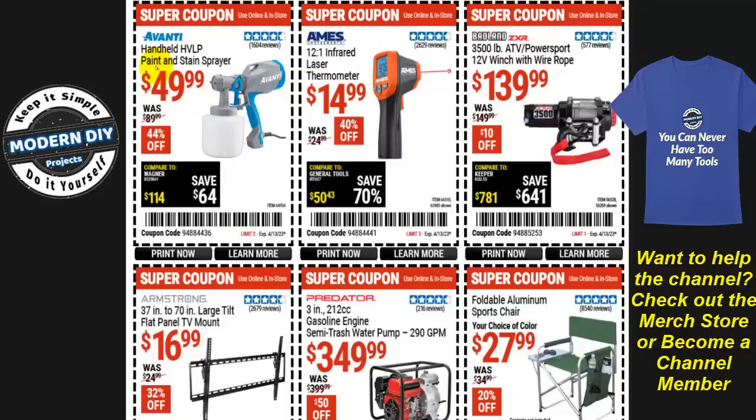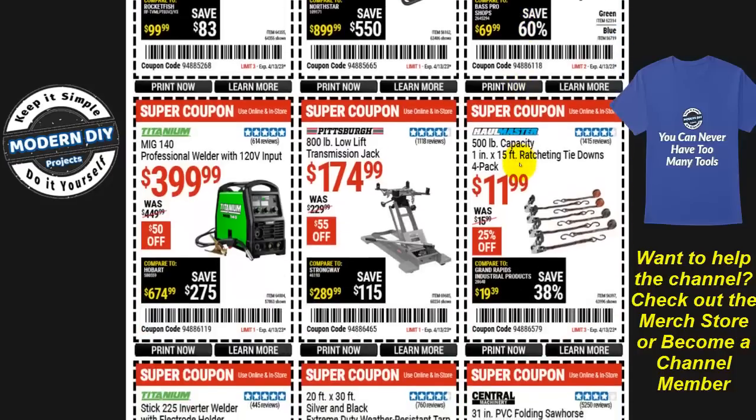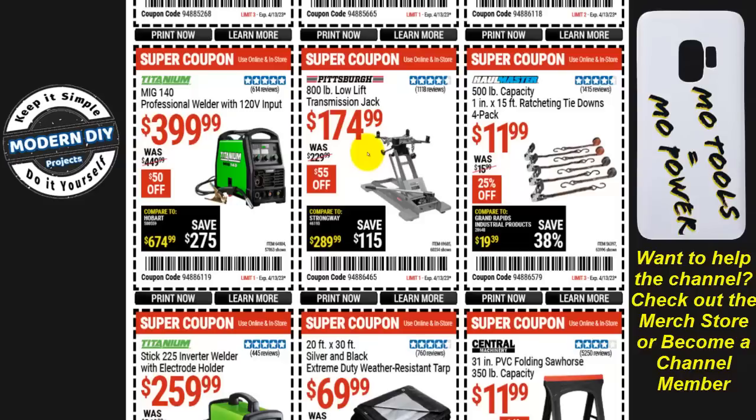From Avanti, the handheld HVLP paint sprayer is $50, 44% off. A flat panel TV mount from Armstrong is $17, 32% off. A semi-trash water pump from Predator is $350, $50 off. A folding aluminum sports chair in green or blue is $28, 20% off. More tie-downs from Haul-Master — 500 pound capacity four-pack — are $12, 25% off.